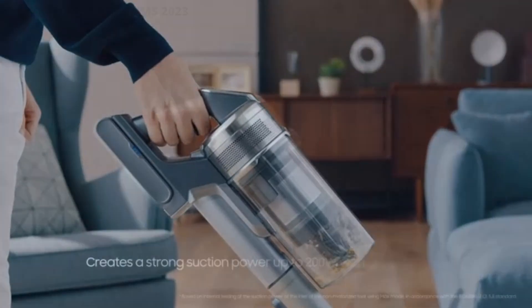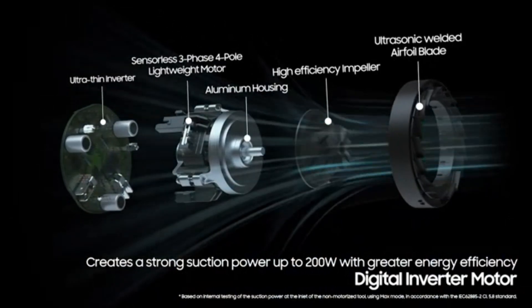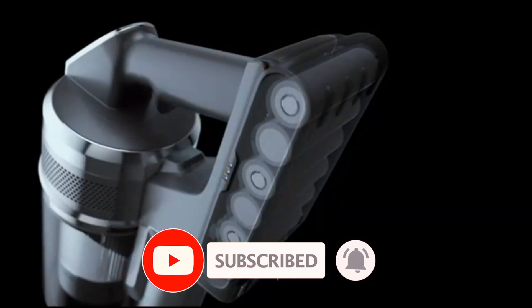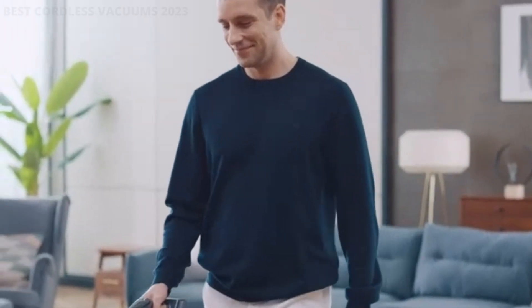Cordless vacuums are becoming increasingly popular due to their convenience and portability. These vacuums are powered by rechargeable batteries, eliminating the need for cords and allowing for easy maneuverability around the home. They come in a variety of styles and sizes to fit different cleaning needs, from handheld options for quick cleanups to upright models for thorough floor cleaning.